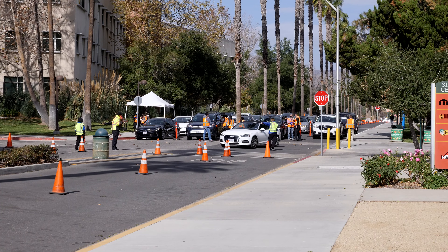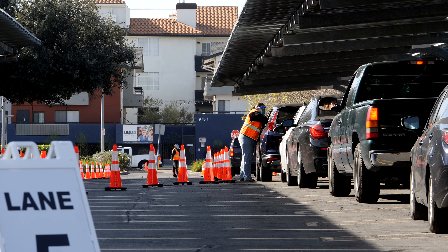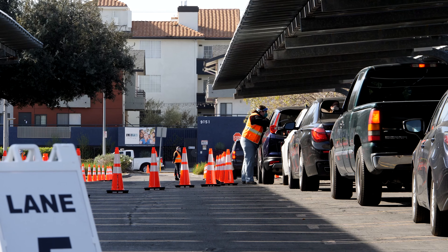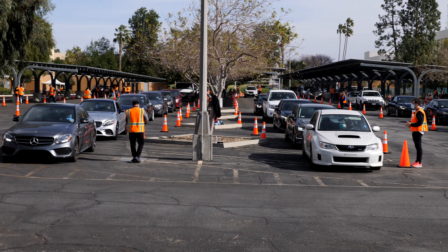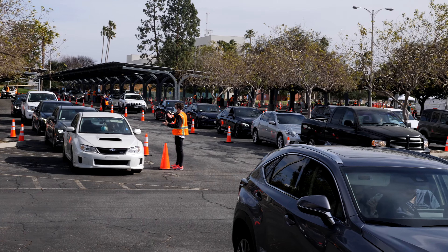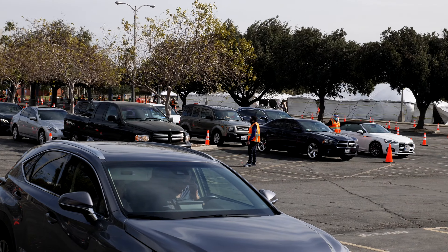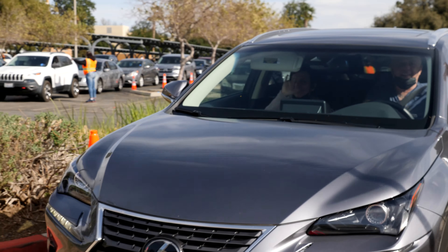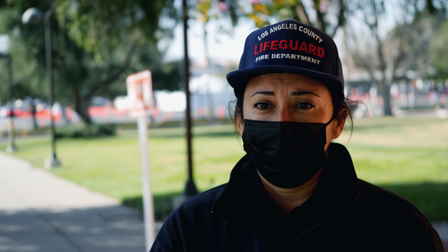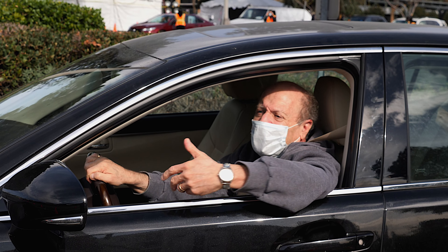You got an appointment? I do. Good, you'll get in. A lot of people don't have one. Do you have an appointment for today? Yes. Can I just see your appointment confirmation as well as your ID? Are you a healthcare worker? I am. Can I just take your card? Sure. Perfect. Great.